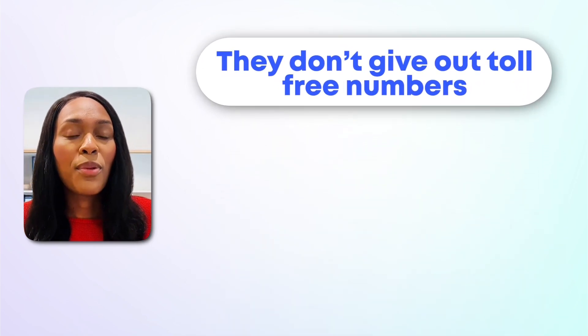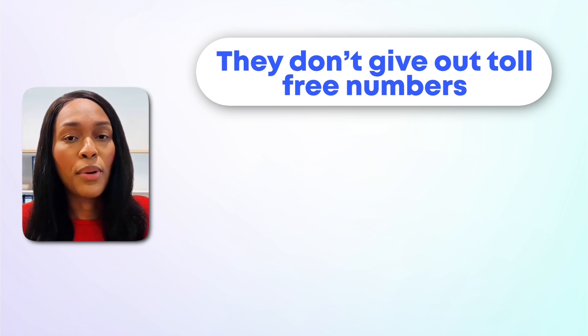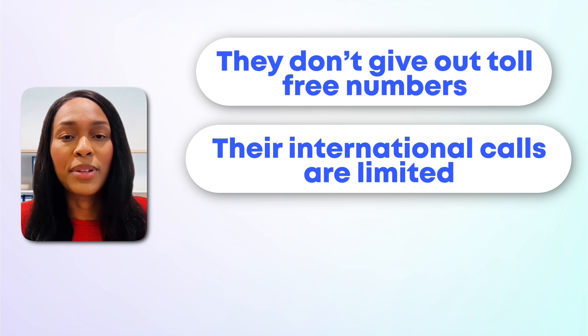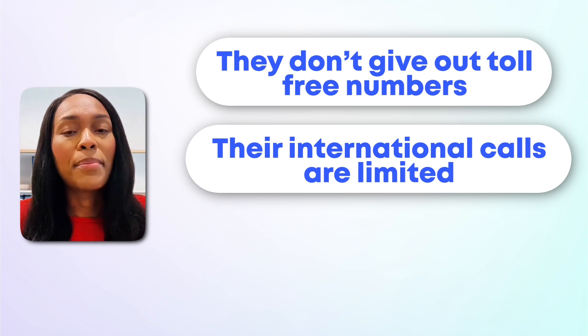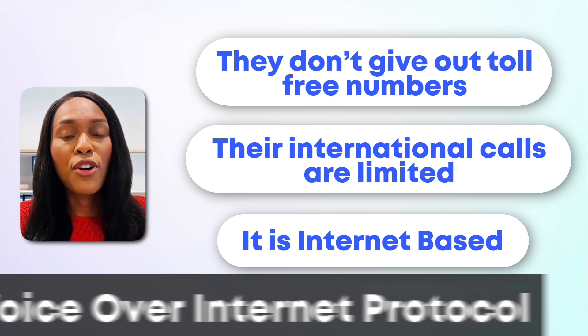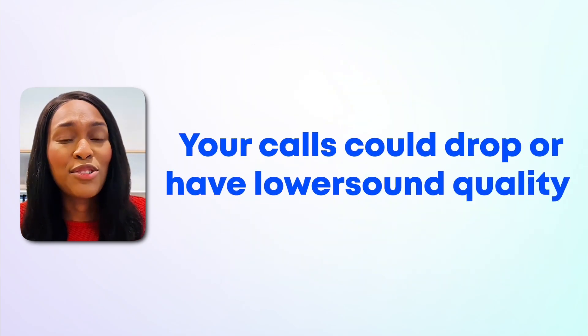The first downside is that Google Voice doesn't give out toll-free numbers. So if you wanted a 1-800 or 1-888 phone number, you would not be able to get that with Google Voice. The second con is that international calls are limited — if you wanted to make calls with team members in other countries, the cost would start to add up. There are other phone options that would be better if you do a lot of international calls. Another con is that Google Voice is internet-based — it's a VOIP service, which stands for voice over internet protocol. If you don't have a good Wi-Fi connection or mobile data available, your calls could drop or have lower sound quality, which you don't want during important business meetings.